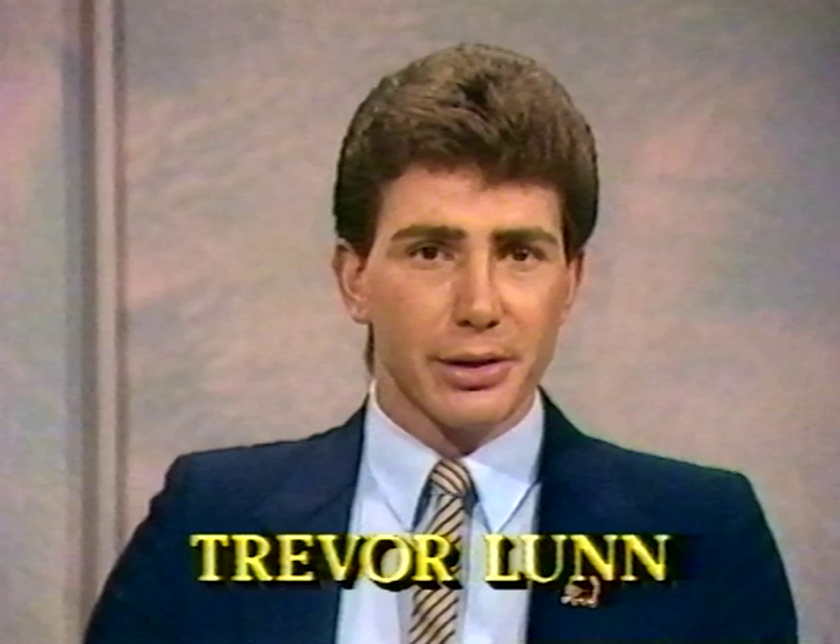Hello. In this program we're looking at electronic speech communication devices for people without speech. To show us how technology is helping such people are Jan Kirkland, a speech pathologist at the Micro Computer Application Centre at Durala in South Melbourne, and Gloria Staios, a speech pathologist at Durala's Special School in Glenroy. Welcome. Jan, just what is an electronic communication device?